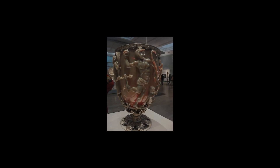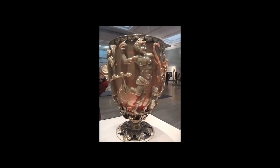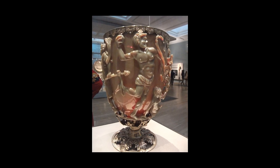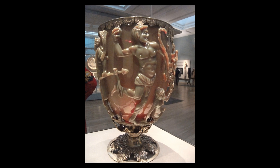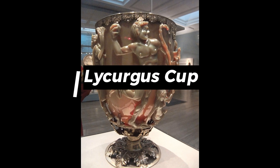Tonight on Documentify TV, we explore a masterpiece of Roman artistry — a beautiful example of the skill, dedication, and perhaps even closely guarded techniques of ancient craftspeople. This is the Lycurgus Cup.